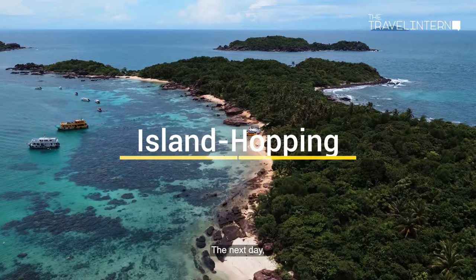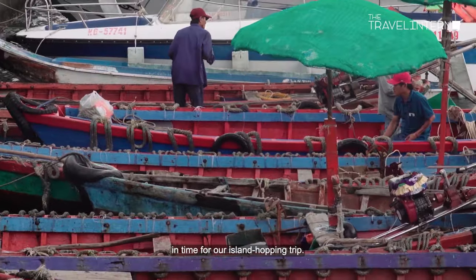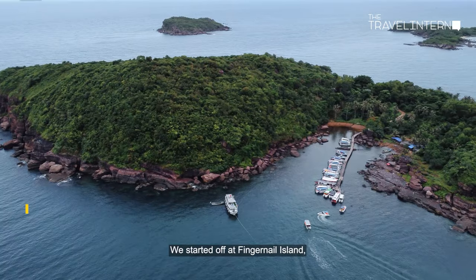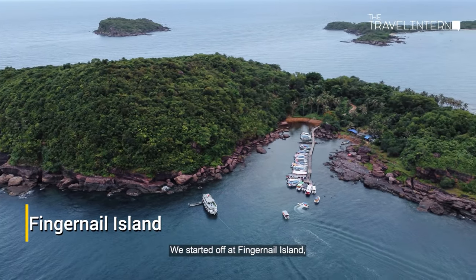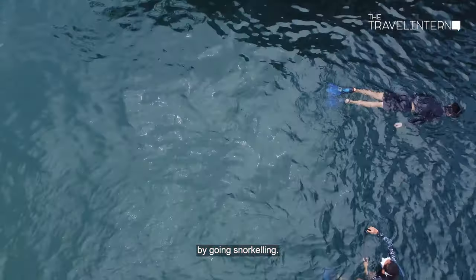The next day, we were greeted by blue skies and sunny weather in time for our island hopping trip. We started off at Fingernail Island, where we explored the turquoise waters of Phu Quoc by going snorkeling.